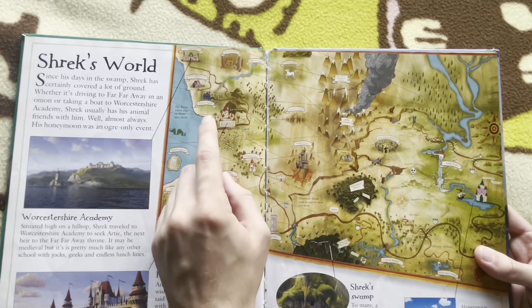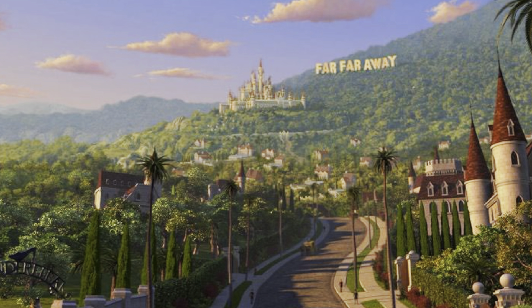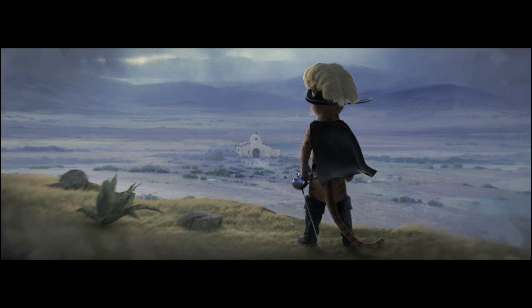Something interesting with this map is the placement of Far Far Away, and above it Worcestershire Academy from Shrek the Third. When I initially viewed this map I thought — don't Shrek, Puss in Boots, and Donkey take a boat there? But if you think about it, they take the boat to the Academy and then walk back on foot through Merlin's shack, so this actually makes total sense. The road is treacherous so they take the boat, but the boat gets destroyed so they have to walk back. I'd like to see an updated version of this map with all the Puss in Boots locations. My headcanon is that Shrek sort of lives in a type of California — Far Far Away is supposed to be Hollywood and LA, and the Puss in Boots movies take place in a fictional Mexico, which borders California.